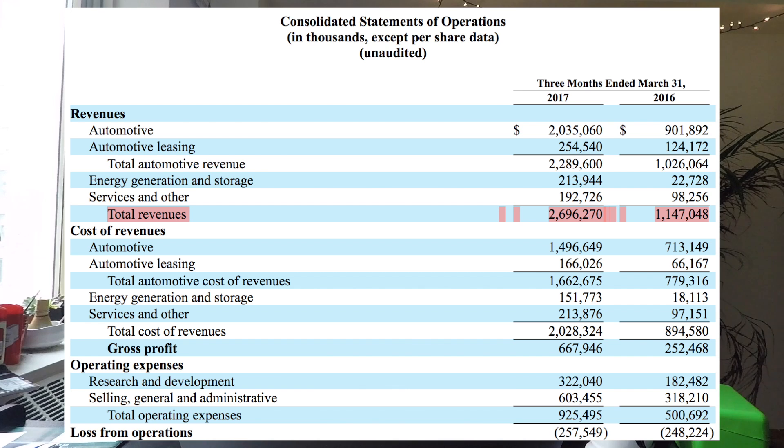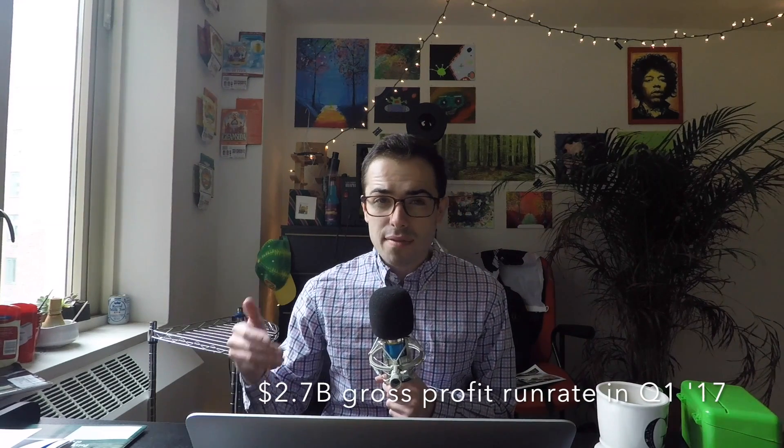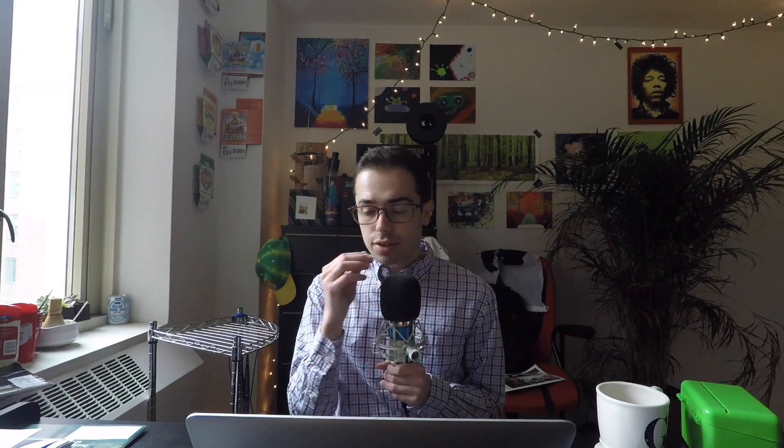Gross profit is another really cool metric to watch — it almost tripled in the quarter to about $270 million. If we annualize Tesla's gross profit number of $667 million, we get to about $2.7 billion annually. Remember, this is a number that's more than doubling year over year. I look at that to gauge the earning power of Tesla's business. Their expenses are growing quickly with SG&A and R&D to accommodate future vehicles, but that growing gross profit number is really promising.